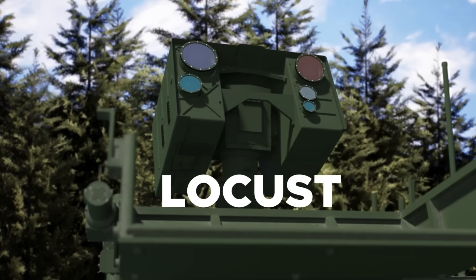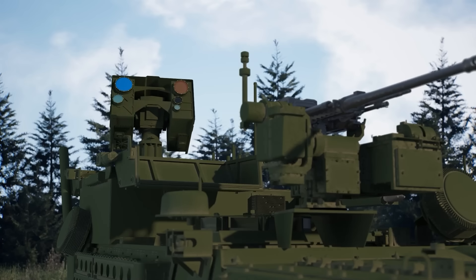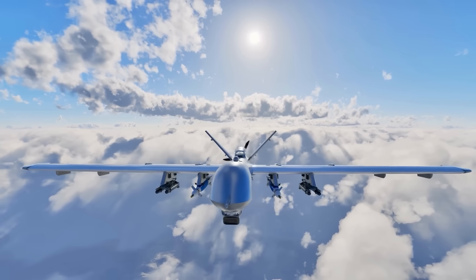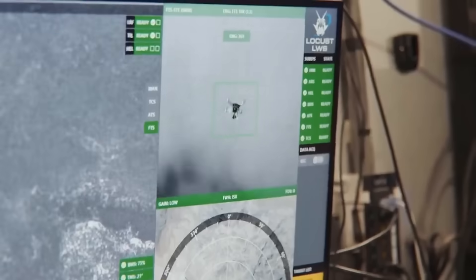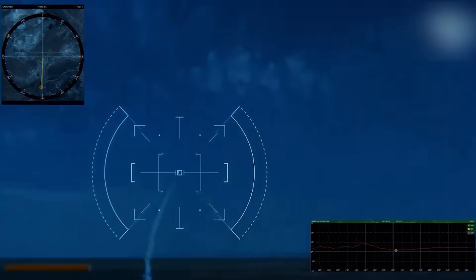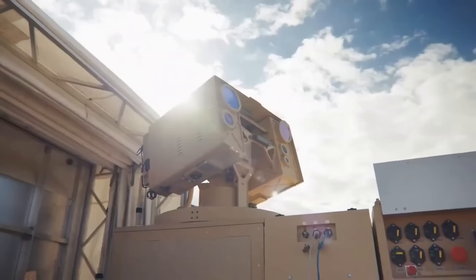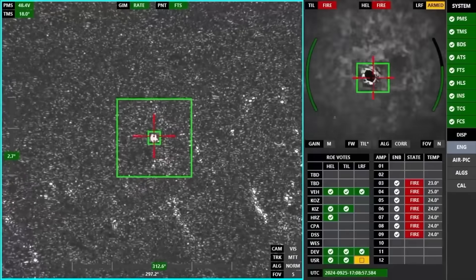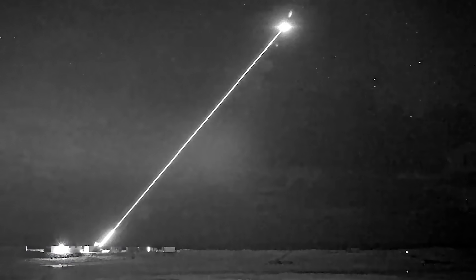This is the Locust Laser Weapon System. It is America's answer to a new, scary threat that the world has come to fear: weaponized drones. Inside the Locust is a delicate arrangement of a tracking system, a power system, and a laser output system, working together to detect, track, identify, and engage threats with powerful laser beams. Like science fiction, but without the fiction.